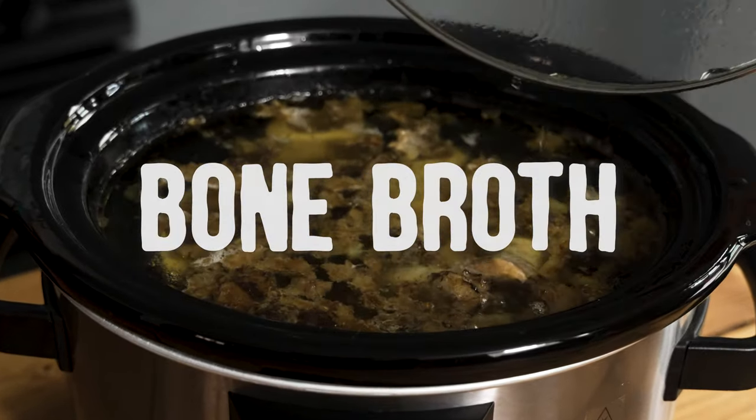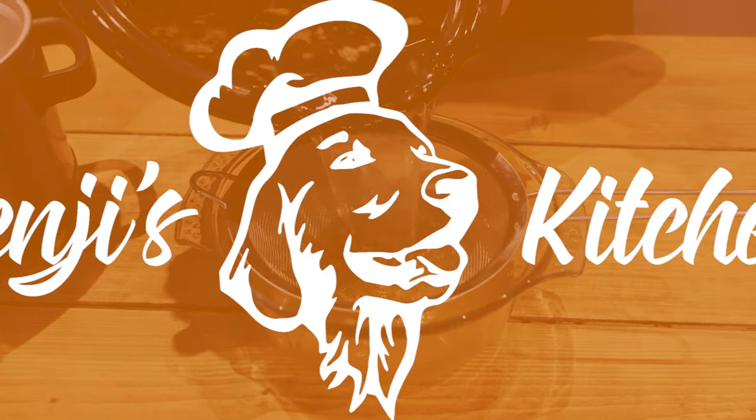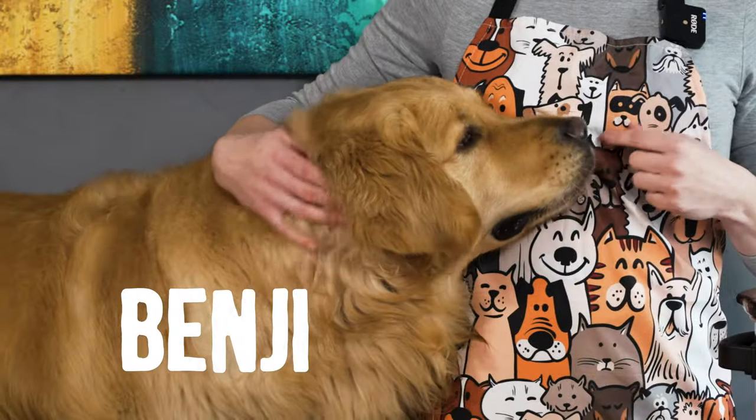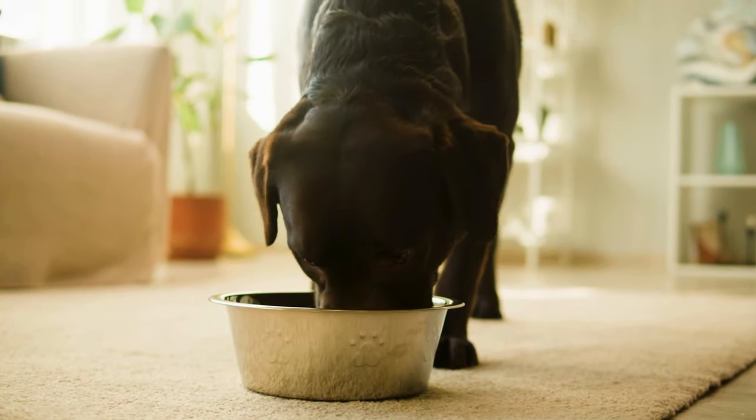Today we are making bone broth. Hi and welcome to another episode of Benji's Kitchen. I'm Paulina from Dogs Lounge and this is Benji. Before we get on with the recipe, I would like to talk to you about the benefits of bone broth and why you should include it in your pup's diet.